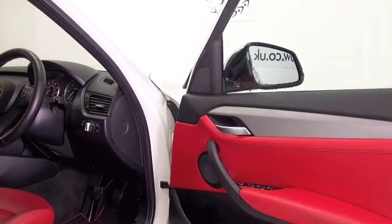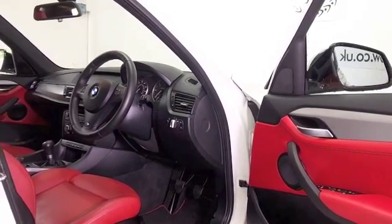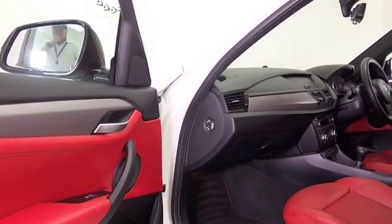This is the M Sport spec, so you've got the black headlining, the shorter gear lever, heated seats, electric windows, Bluetooth, and DAB. It's only covered about 24 and a half thousand miles.